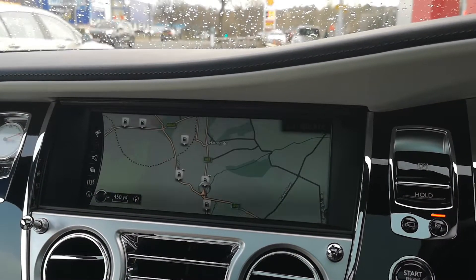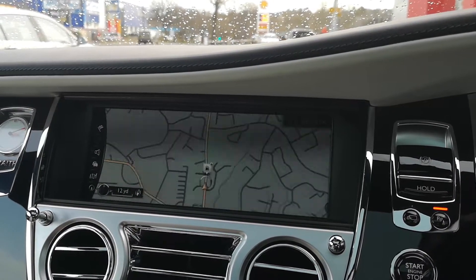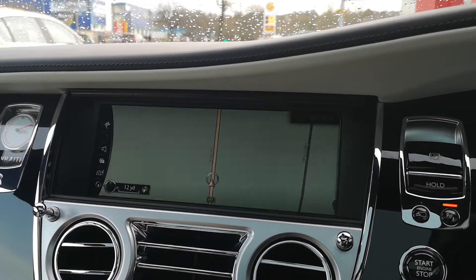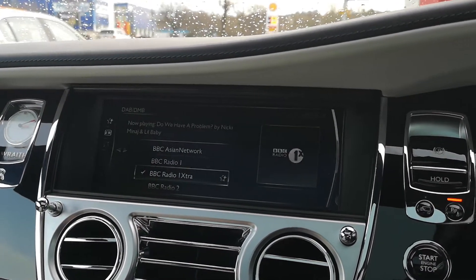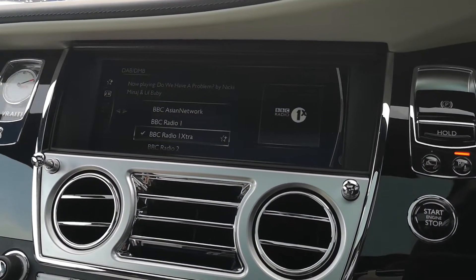There's also satellite navigation. And that's not the screen glitching by the way — that's just the way our camera is picking up the display, so nothing to worry about at all. DAB radio as well.